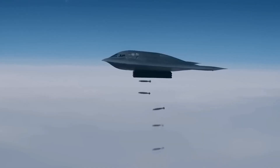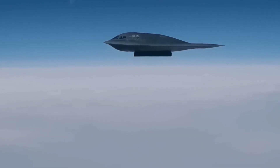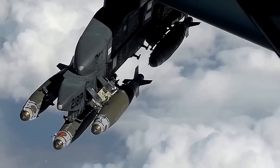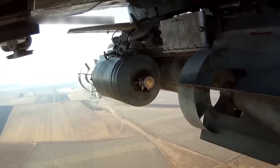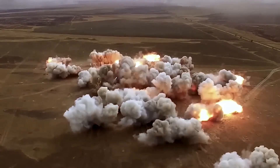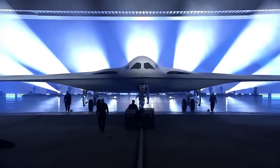Beyond its stealth capabilities, the B-21 Raider packs an arsenal that ensures it remains a formidable offensive weapon. This segment focuses on the aircraft's impressive payload capacity and its ability to carry a diverse range of precision-guided munitions. We'll explore the various ordnance options, from conventional bombs to advanced standoff weapons, and discuss the B-21 Raider's role in strategic and tactical operations. Prepare to be amazed by the devastating power that this bomber can deliver to enemy targets with pinpoint accuracy.